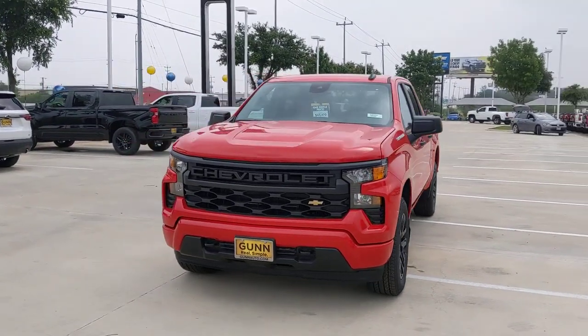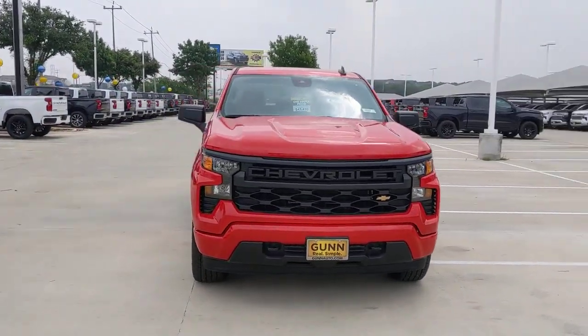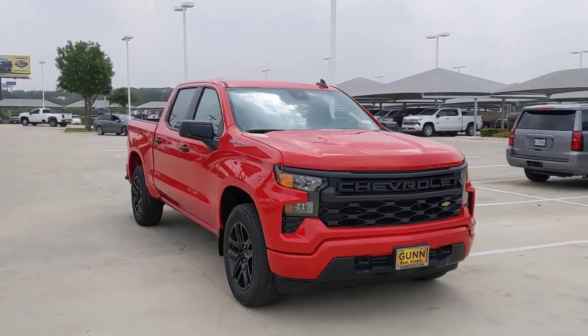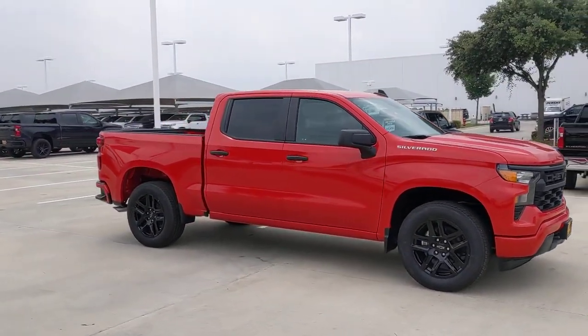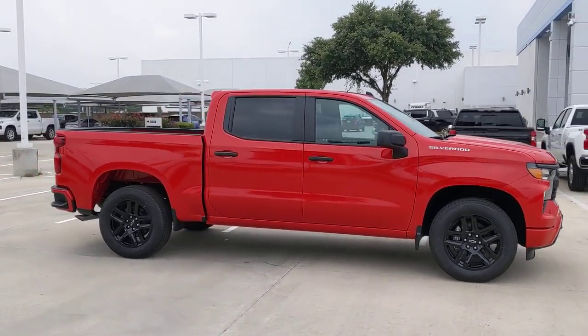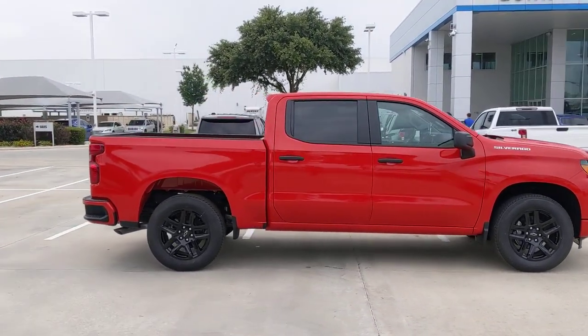Enjoy the view of this 2023 Chevrolet Silverado 1500. The smooth-riding Silverado 1500 delivers rugged strength, a quiet and spacious cabin, agile handling, and technology that keeps you connected.